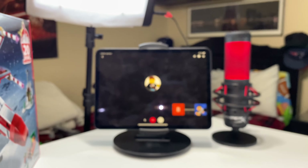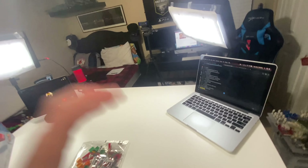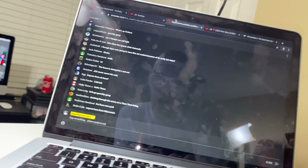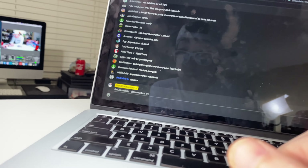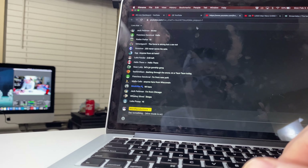I've got everything set up now — bag one in front of me, a little instruction manual. This is what the livestream setup looks like for people wondering: stool, computer, iPad, mic, set, lights, camera, action. Hello everybody, welcome to the livestream!